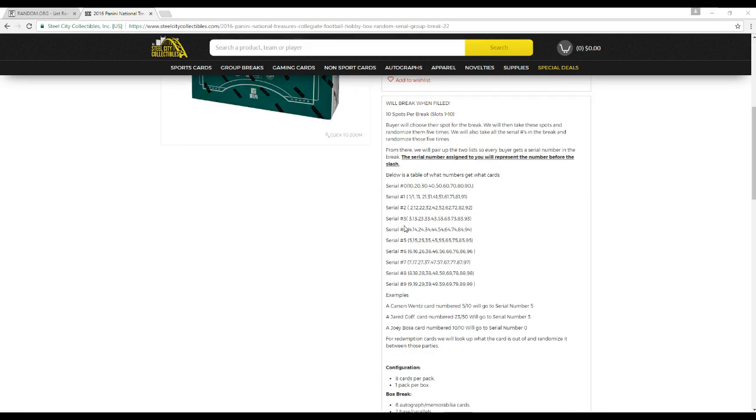The serial number you represent is the number for the slash. Let's say you get serial number 0 in this break — you're going to get 10, 20, 30, 40, 50, 60, 70, 80, 90 out of 99. Quick examples: Carson Wentz 5 of 10 goes to serial number 5. Jared Goff 23 of 50 goes to serial number 3. Boz, a 10 of 10, goes to serial number 0.